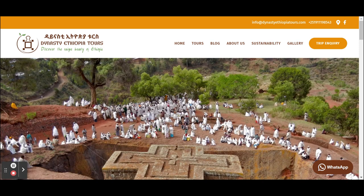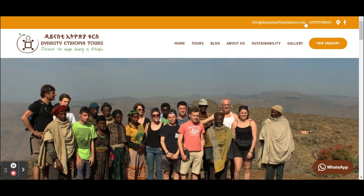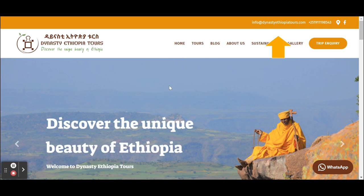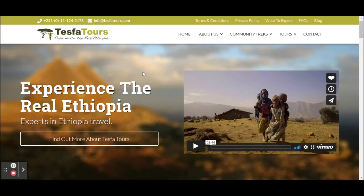The other design element is that it should be easy to get into contact with you. Dynasty Ethiopia Tours does that nicely — you can WhatsApp them in one click, they have a call-to-action 'Inquire us about our trip,' and their phone number and email address are at the top of their website.